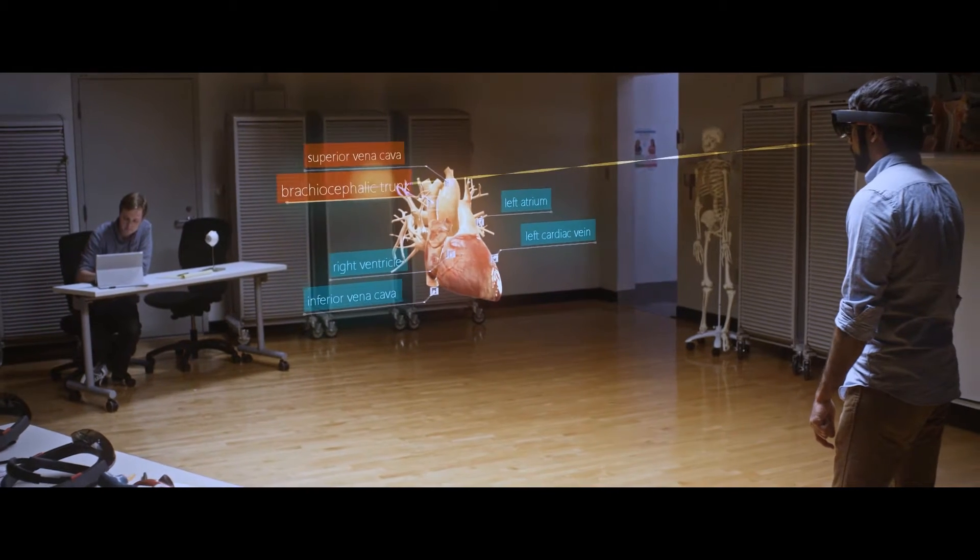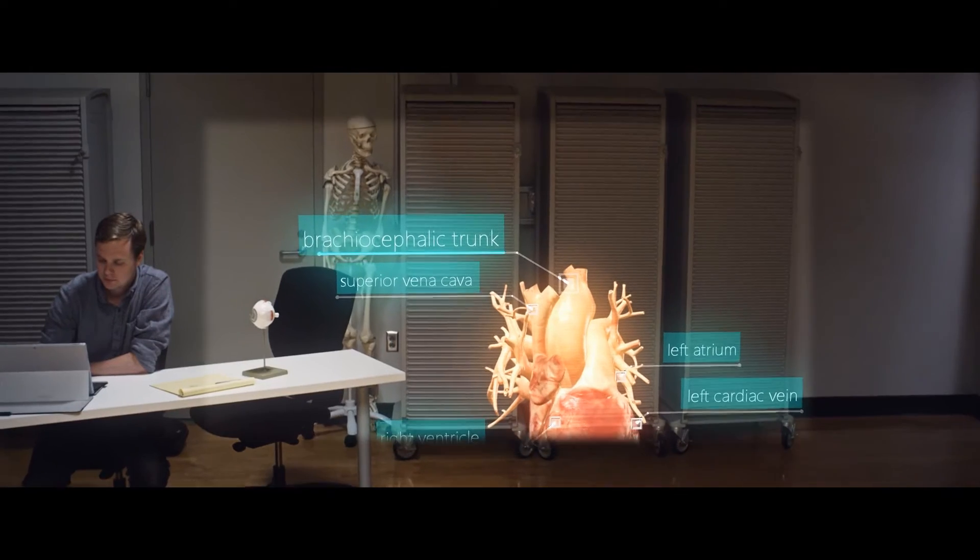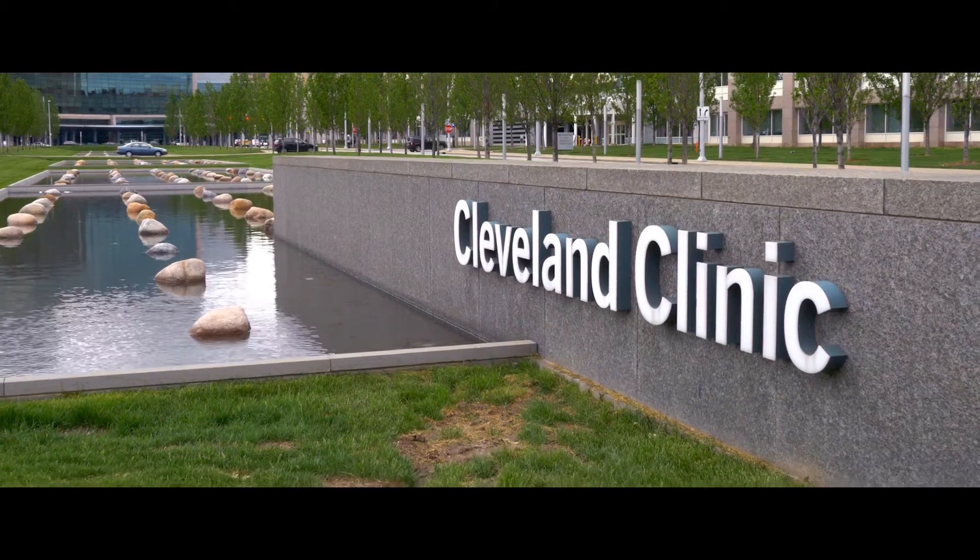I think this will improve students' confidence in learning anatomy dramatically. By creating simulations with the HoloLens that let them have an experience where they can fail — that would be the best way to learn, because we don't allow people to fail too much in real-life medicine.